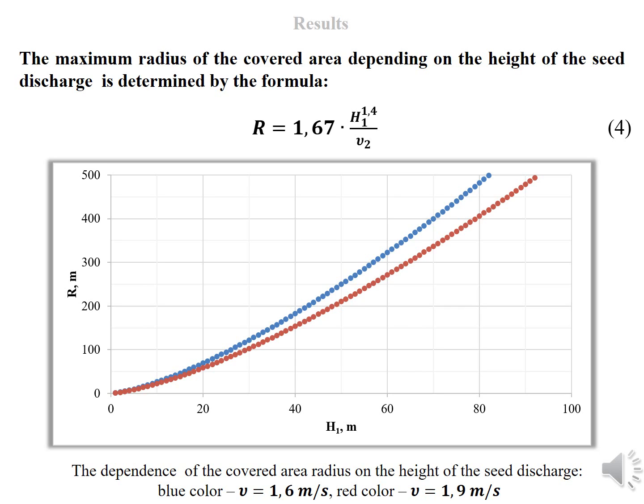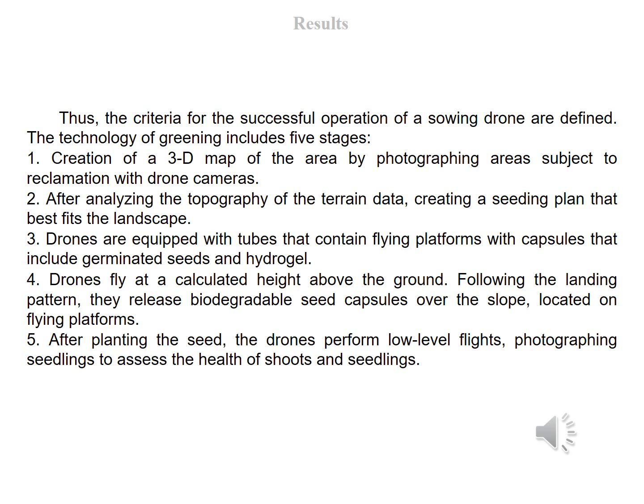Another important parameter affecting the size of the seed coverage area is the drone's payload. The carrying capacity of heavy quadrocopters starts from 5 kilograms. To calculate the maximum radius of a circle covered with seeds by a drone at a time, it is necessary to set the carrying capacity of the drone, the mass of the equipment needed, and the number of grains per square meter. With a load capacity of 5 kilograms, a grain mass of 40 milligrams, and a coverage grid of one square meter, the coverage radius will be 300 meters, and the height of seed discharge is 60 meters. When placing seeds in a grid with a side of half a meter, the coverage radius will be 150 meters, and seeds must be dropped from a height of 40 meters. Thus, the criteria for the successful operation of a sowing drone are defined.